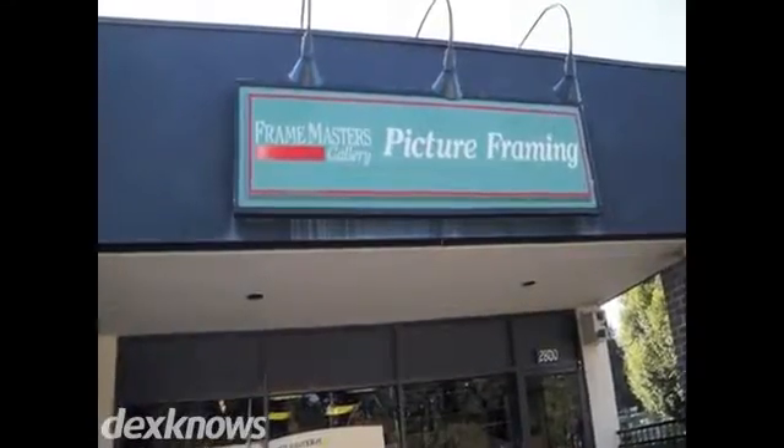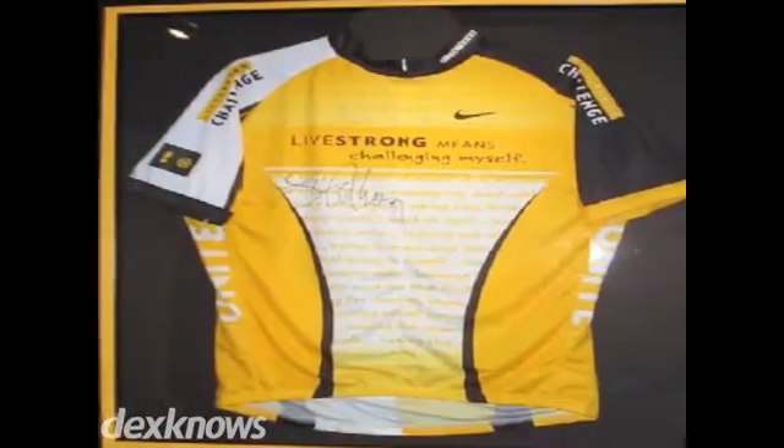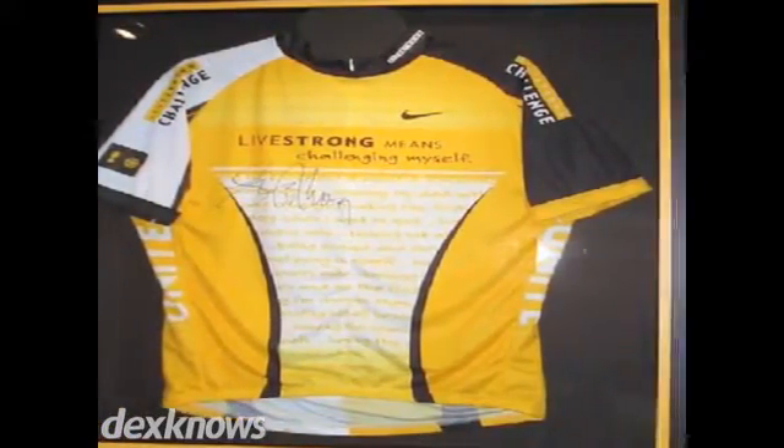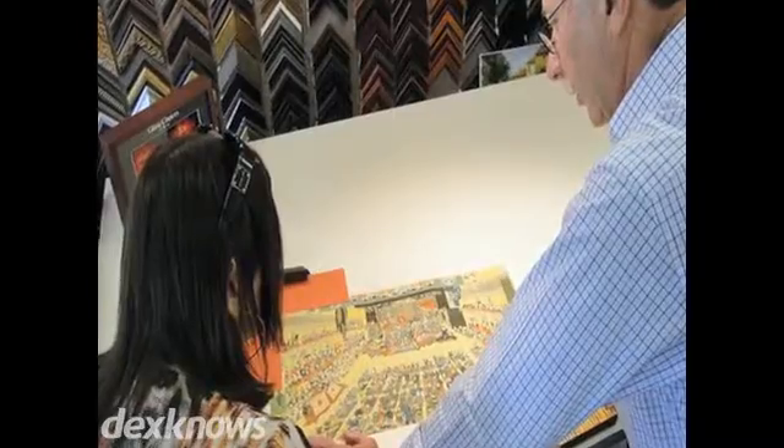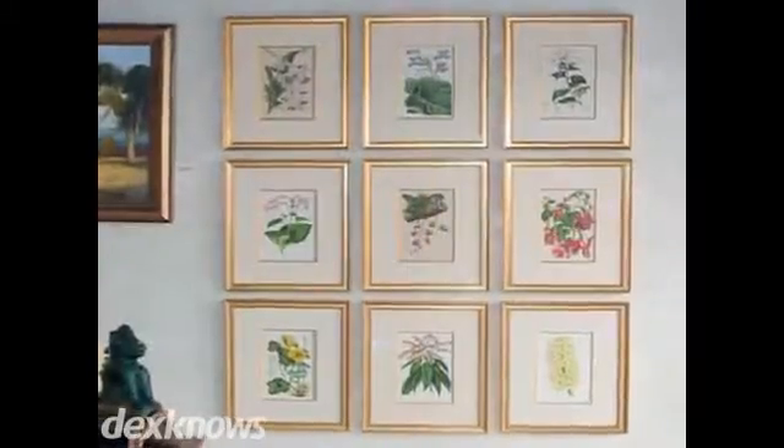Do you have a great piece of art that needs a frame to make it sparkle? Let Framemaster's Gallery fit your artwork with a beautiful custom frame. We provide elegant framing to preserve and display collectibles like prints, portraits, shadow boxes and more.